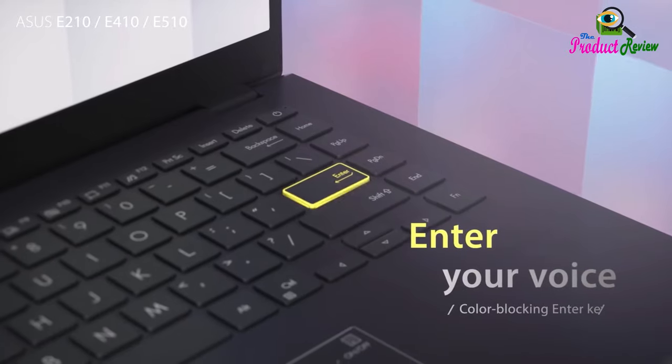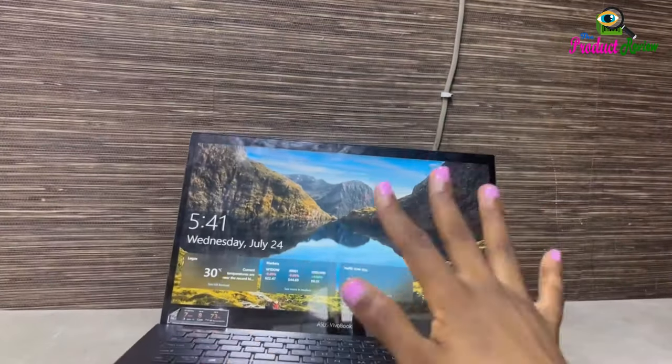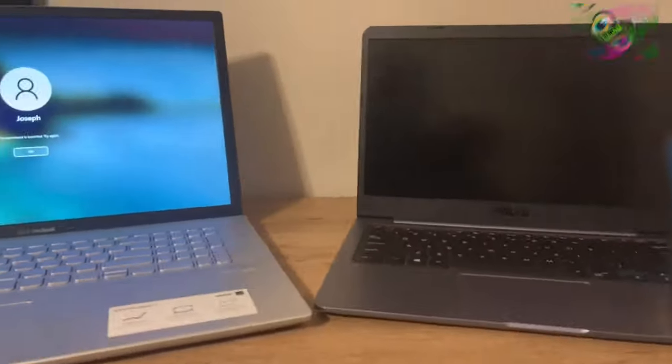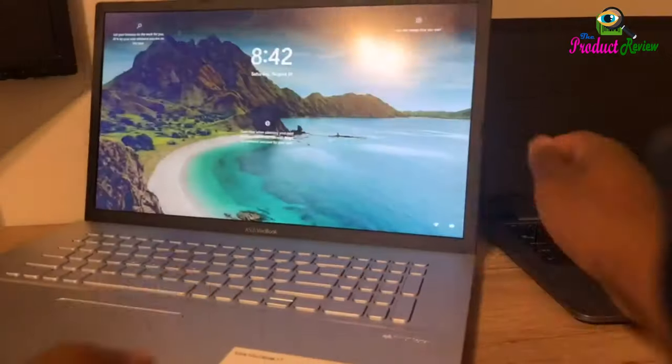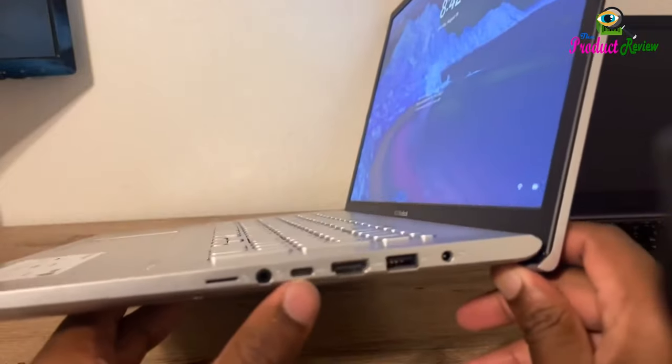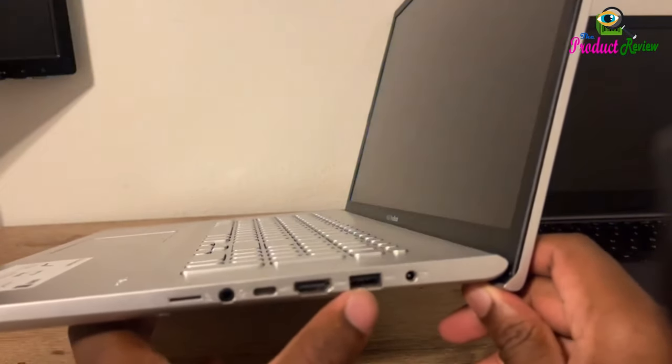Intel Celeron N4500 Processor: The newest Intel Celeron processors offer amazing video conferencing abilities, faster wireless connectivity, improved overall application and graphics performance, and long battery life. Experience an unmatched balance of performance, experience, and value for education and entry-level computing.